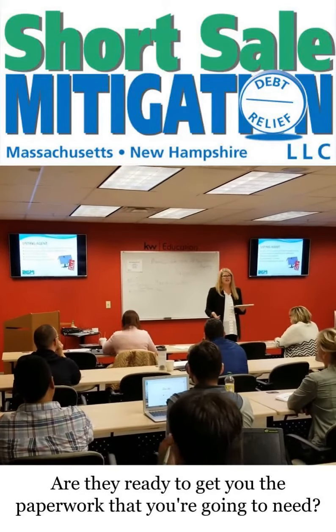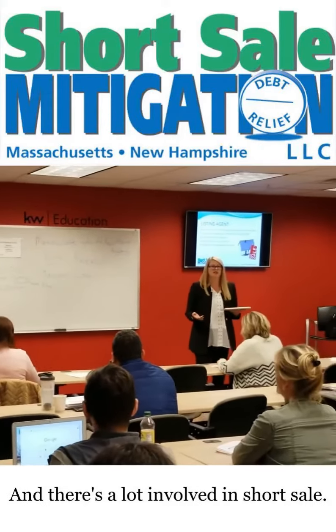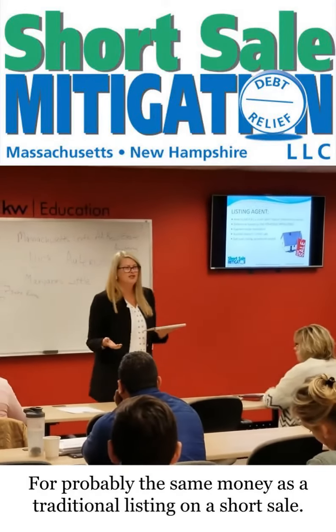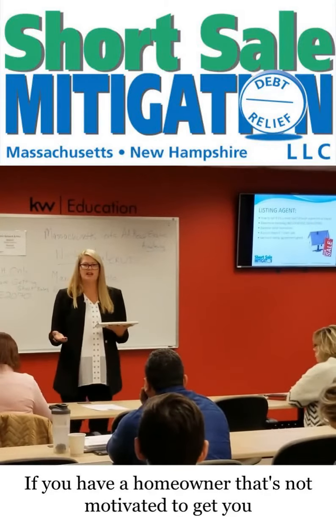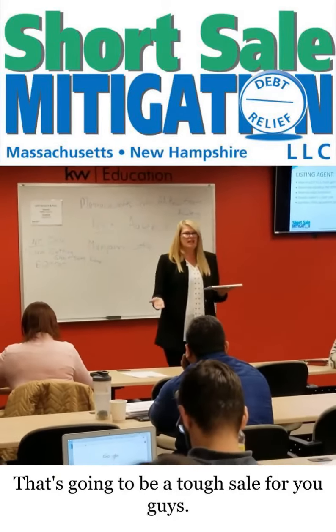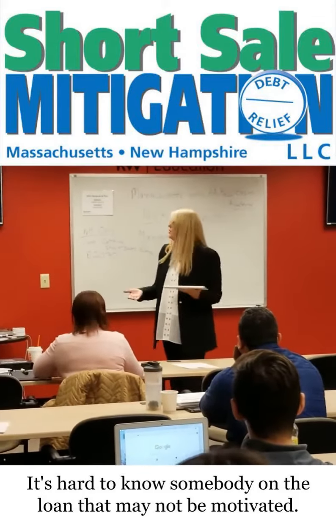Are they ready to sell? Are they ready to get you the paperwork that you're going to need? There's a lot involved in a short sale. You're doing double the work for probably the same money as a traditional listing on a short sale. That's something to keep in mind. If you have a homeowner that's not motivated to get you what you need as a listing agent, that's going to be a tough sale. It's hard to move somebody along that may not be motivated.